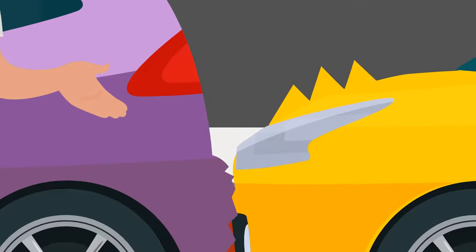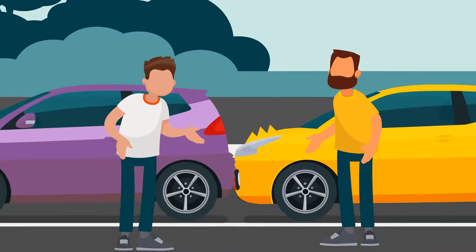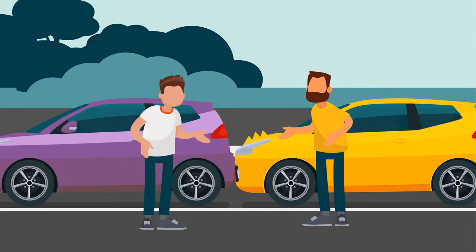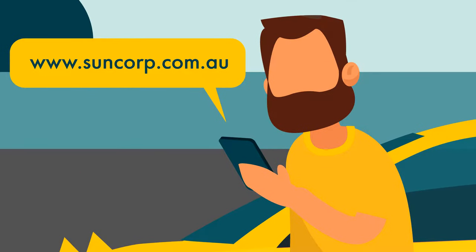Make sure to do your own research on Queensland's road rules. Accidents happen, even when we follow all the road safety rules. That's why it's important to have insurance cover for your car.